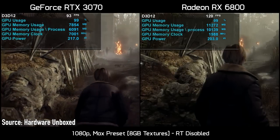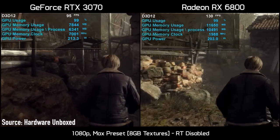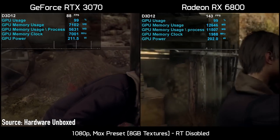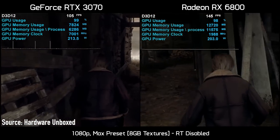In Resident Evil 4, using the maximum quality textures, 8GB cards experience severe stuttering due to the lack of memory, and the game will crash completely if you try loading the memory even more by enabling ray tracing. And this is at 1080p resolution — forget about playing this game at 1440p.